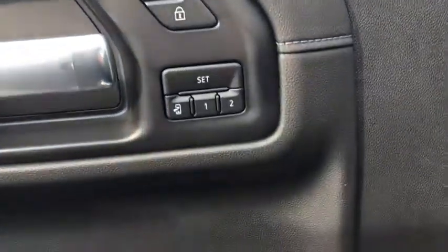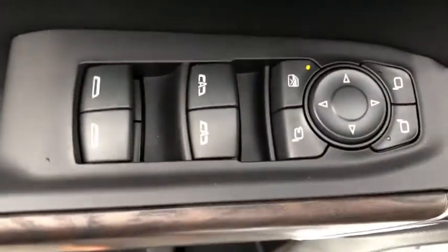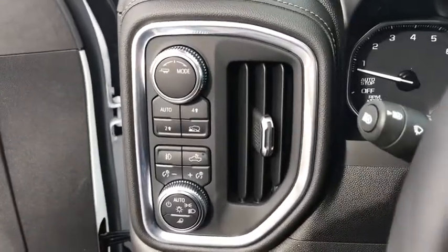Here are some of this vehicle's great options: power passenger seat, remote engine start, anti-lock braking system, stability control, traction control, steering wheel audio control, keyless entry, tow hitch, and Bluetooth.